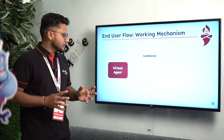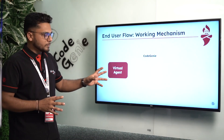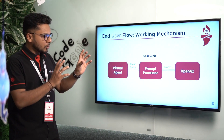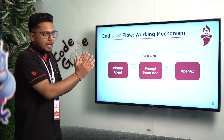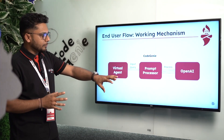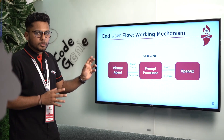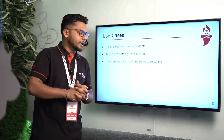The virtual agent works as the user interface where the user provides their problem statement. After that, the prompt processor processes it and sends it to OpenAI. The prompt processor takes the user's query and makes it readily available for OpenAI to process. OpenAI then responds and sends its response back to the prompt processor, which processes it into human-readable steps and code, and delivers that solution back through the virtual agent.